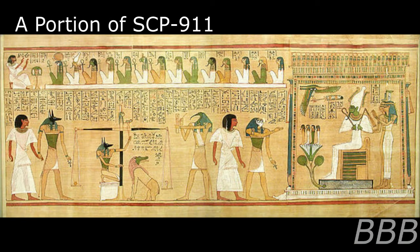Item Number: SCP-911. Object Class: Euclid.